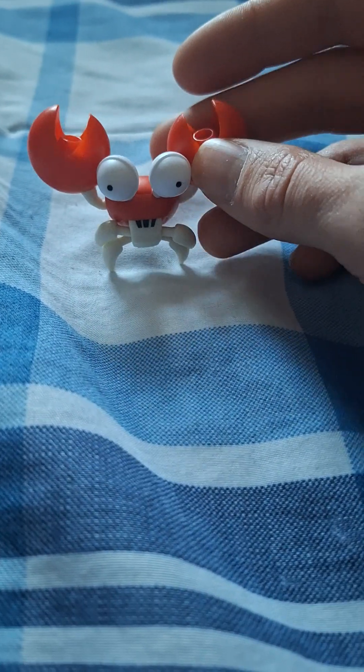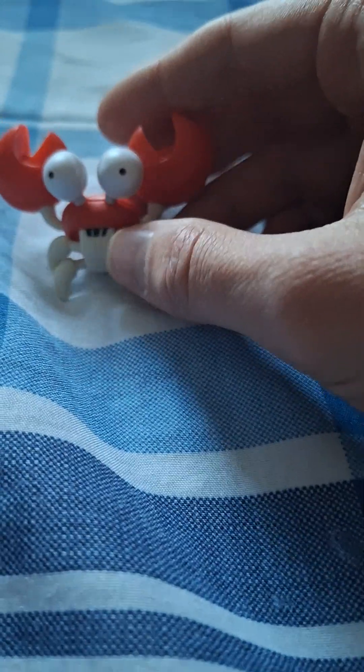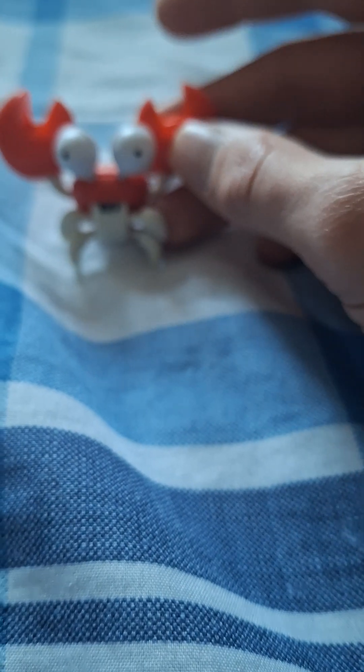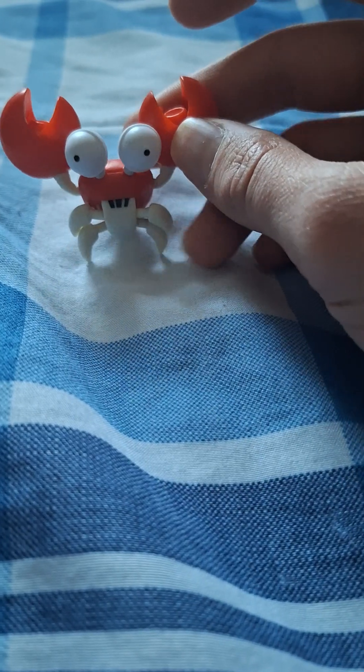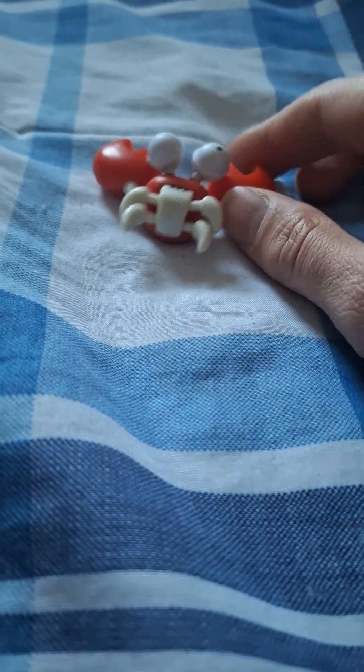I'm not sure if you guys have seen one of my videos where I got one that looked like a bee — some type of bug Badnik robot from the Sonic the Hedgehog series. I think it's like a Buzz Bomber or something. But anyway, this here is the crab.